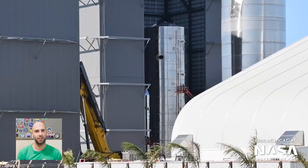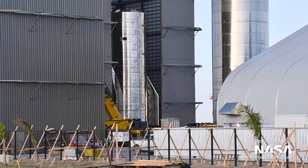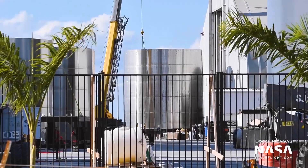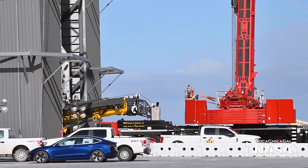Speaking of Serial Number 9, it's in the high bay and has had both aft flaps installed. I don't know if they plan on installing the nose cone inside the high bay or at the launch site like they did for Serial Number 8, but on Saturday a large crane was moved inside the high bay. What it will be used for, we'll just have to wait and see.